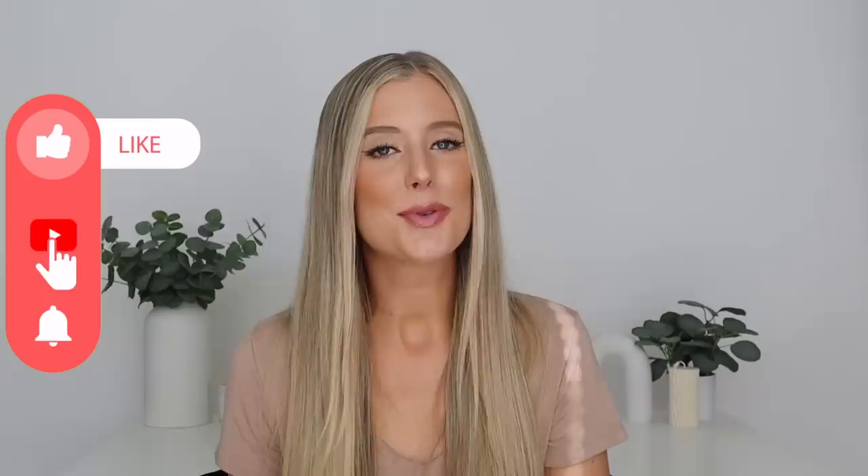But before we jump into that, really quickly, if you could please give this video a thumbs up, subscribe to my channel if you haven't already, and drop a comment below, that would be much appreciated, because it really helps me out with the YouTube algorithm, so thank you so much for doing that.